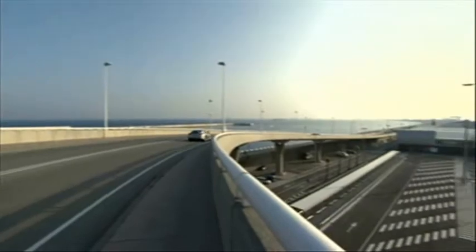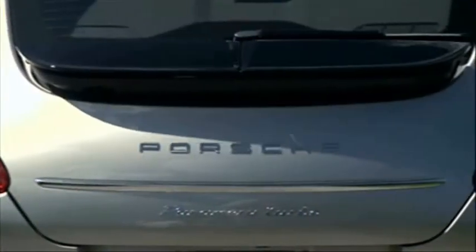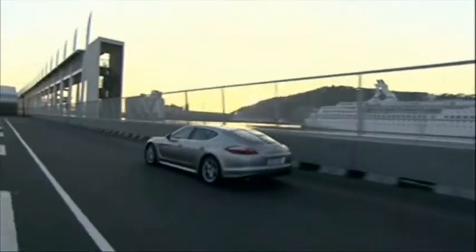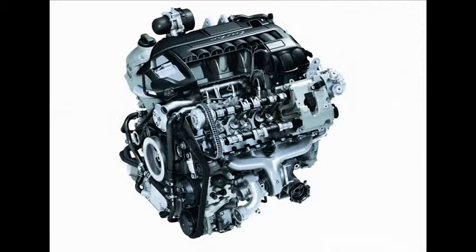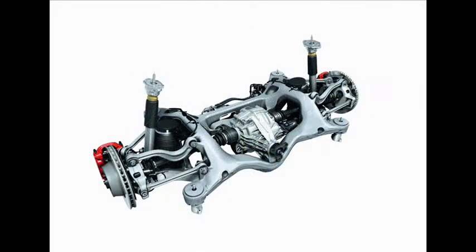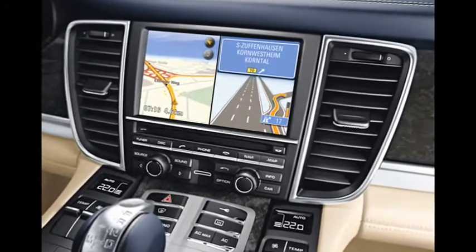Then there's the Turbo, which has a twin-turbo 4.8 V8 with 368 kilowatts and 770 newton metres. All have Porsche's PDK double-clutch 7-speed automatic transmission. Engine stop-start is available to cut fuel consumption.